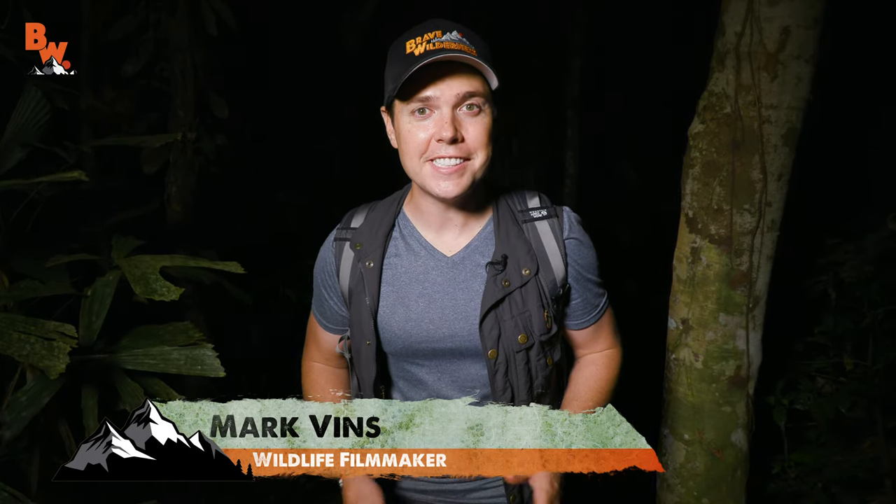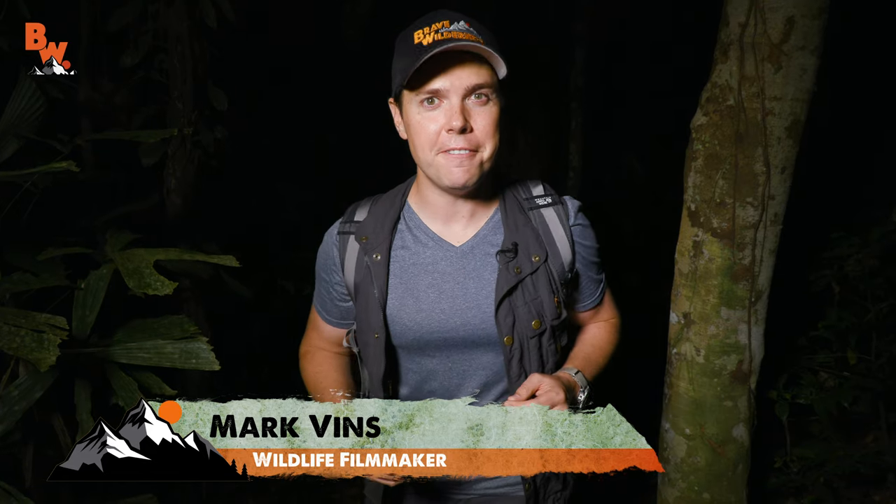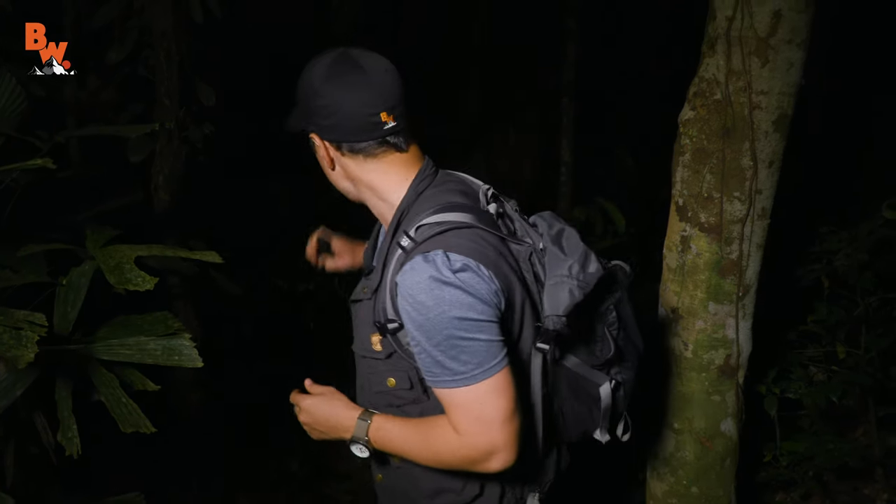What's going on, guys? I'm Mark Vins, and we have hiked all the way out here in the rainforest to find a very specific species of frog — in fact, one of the frogs that I have been looking for for three years. And we have finally found a place where I think we're going to get some luck. Come check this out.